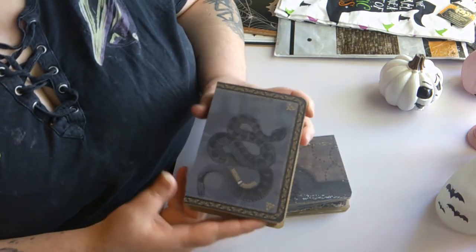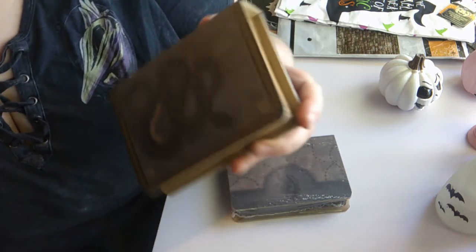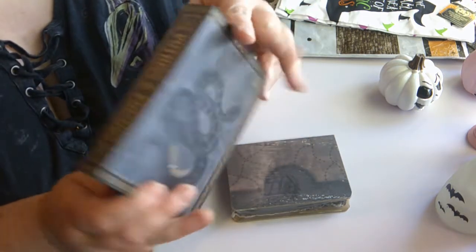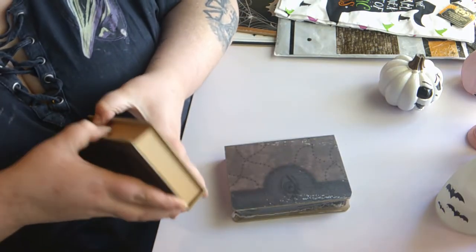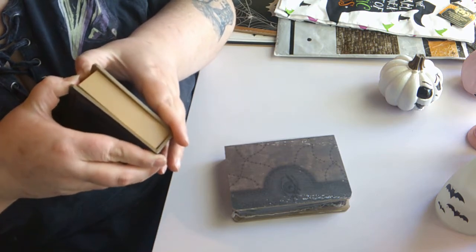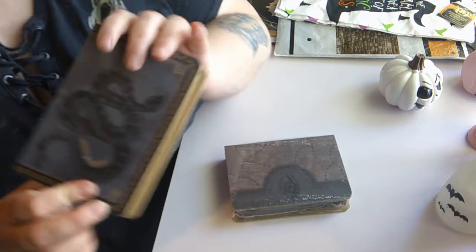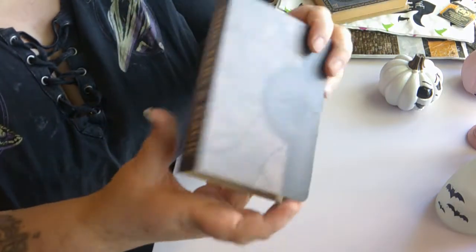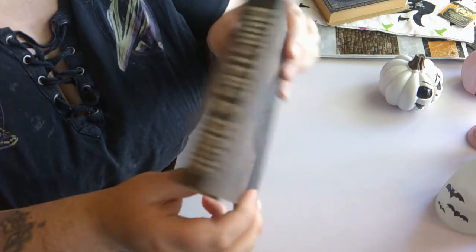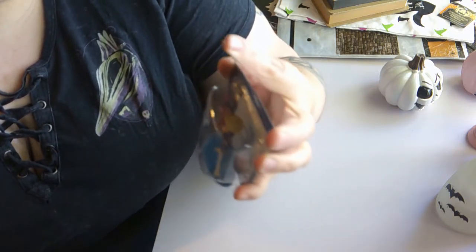The next things I got were these little wooden books. This one has a little snake on it and says 'Potions and Poisons' — also on the side. It's a really pretty blue. It's not meant to open, it's just a fake decorative book. The other one has some stitching detail on it and an eye and says 'Monsters and Magic.' I thought both were really cool.